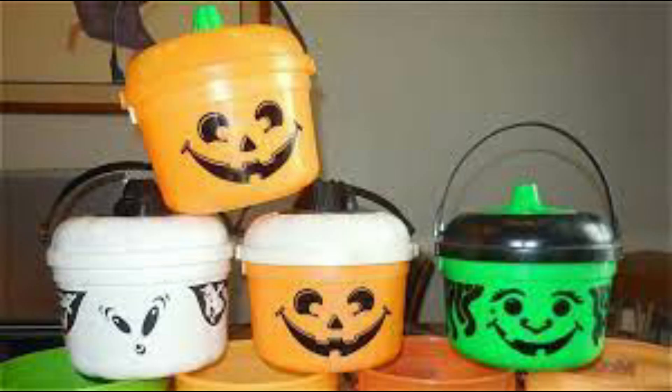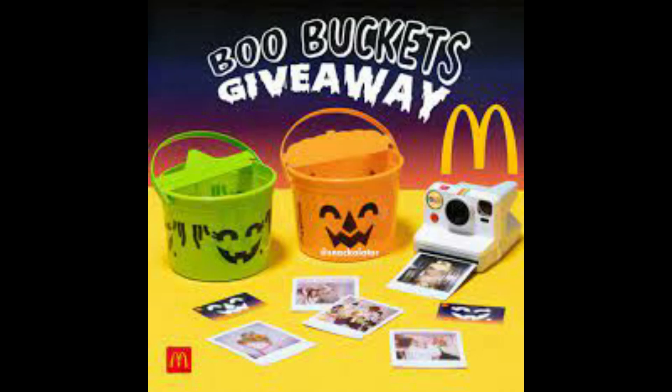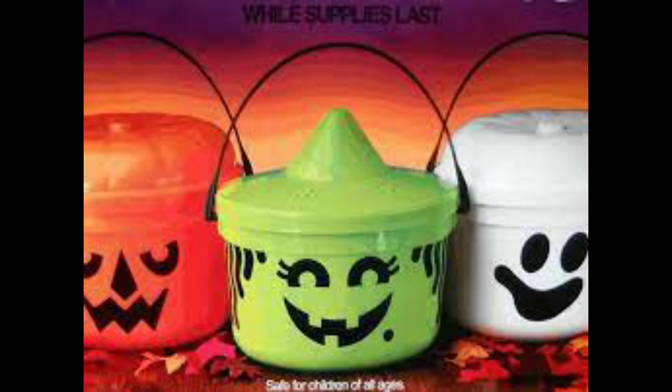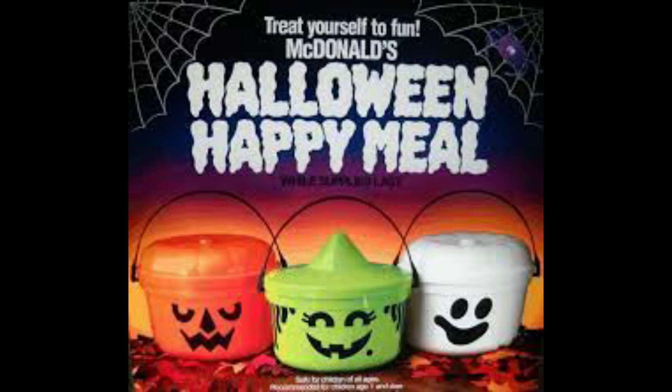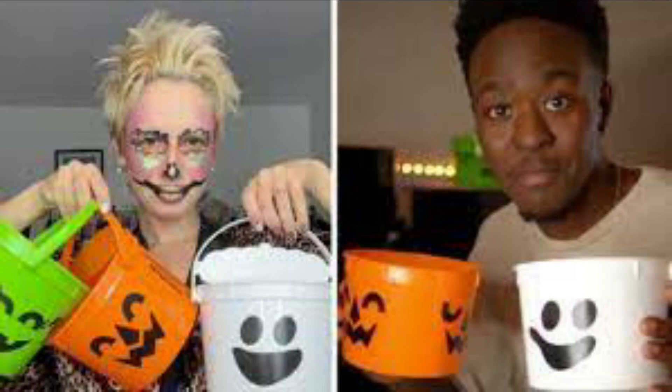First, we need to talk about the lid. Specifically, where is it? McDonald's press photos of the Halloween pails gave the distinct impression that there would be a lid. The buckets don't have a lid with a handle attached; instead, the handle is attached to the base, and a two-dimensional silhouette of a lid is clipped onto the handle. In a way, this is much more confusing than if there had been no lid at all. I'm not the only person to notice this either — Twitter user Dinosaur Dracula managed to get their hands on a Boo Bucket one day early and noted the lack of lid to another Twitter user who inquired about it.